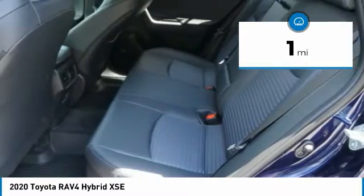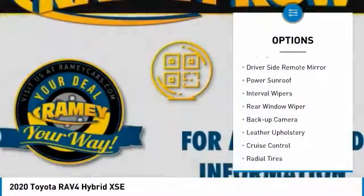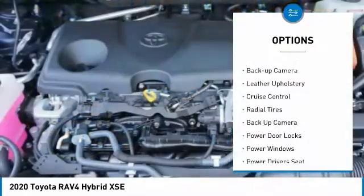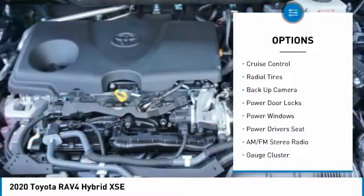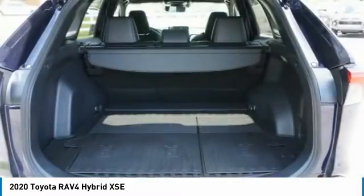Here are some of this vehicle's great options: alloy wheels, anti-lock braking system, fog lights, driver's side remote mirror, power sunroof, interval wipers, rear window wiper, backup camera, leather upholstery, and cruise control.